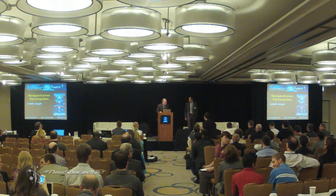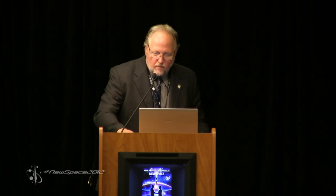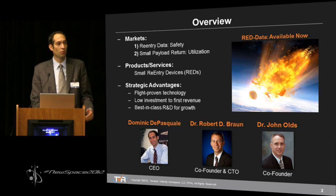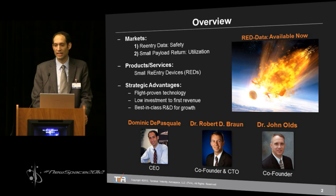Next up is Terminal Velocity Aerospace. Terminal Velocity Aerospace is directly addressing two markets in the space industry. The first is for reentry data, which has application to help improve safety for launch vehicle stages and spacecraft as they reenter. The second market is for small payload return, which has application to increase utilization of outer space.